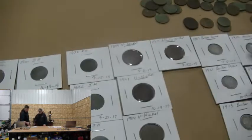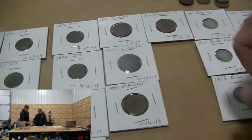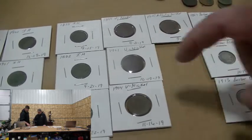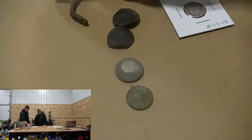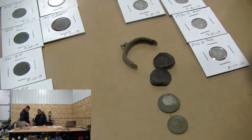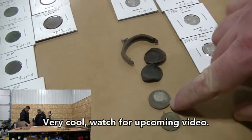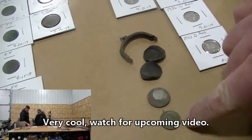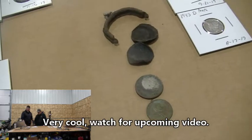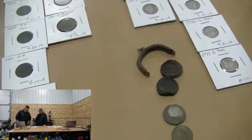Bee nickels — Poppy managed to find four of them. He was the bee nickel guy this year: 1899, 1901, 1904, and he found a little coin purse that happened to have a 1906 bee nickel and a 1910 bee penny in it — all came out of the ground together. Really cool combination. Somebody's little girl lost their coin purse.